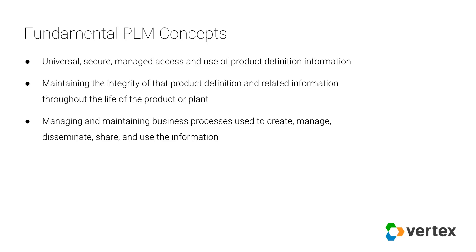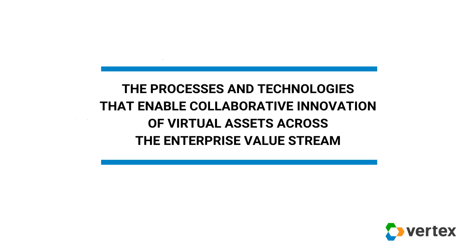Information includes all media types — it can be electronic, hard copy, this file or that artifact. PLM is primarily concerned with managing the digital information or the virtual representation of the product. There are aspects of the physical product as well, but PLM is more concerned with the virtual representation. With that in mind, a reasonable definition from an industrial perspective is: PLM is the processes and technologies that enable collaborative innovation of virtual assets across the enterprise value stream.